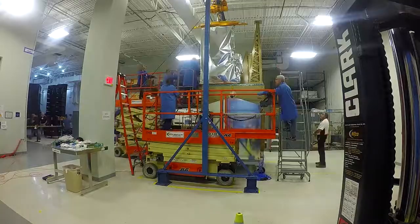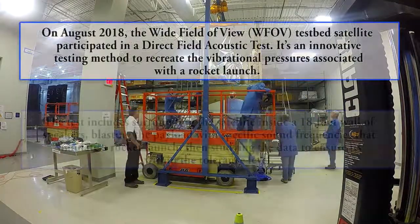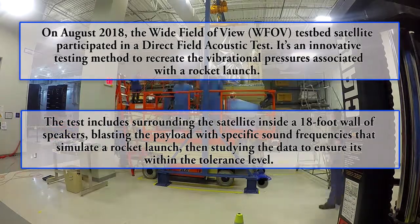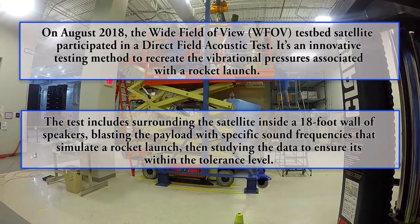I'm Major Vito Bussman. I'm the program manager for the Wide Field of View Testbed program. It's an experimental optical payload. We're part of SMC Remote Sensing Director.